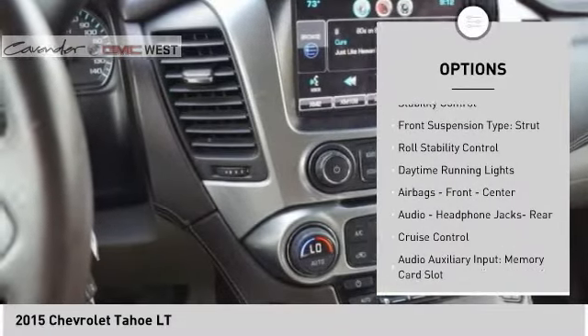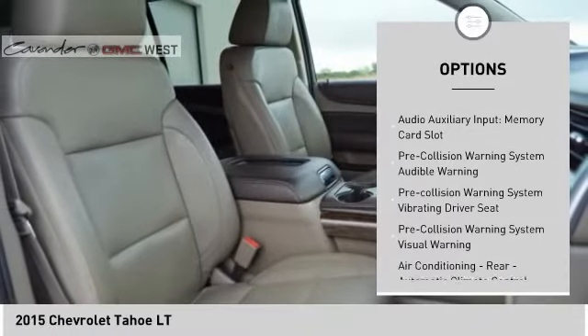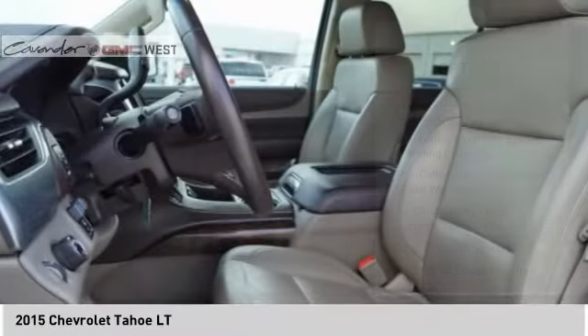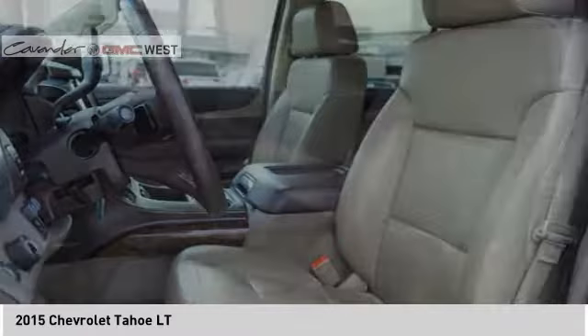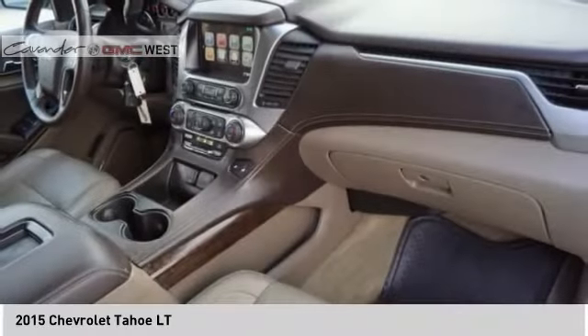Traction control. Stability control. Front suspension type: strut. Roll stability control. Daytime running lights. Airbags: front, center. Audio headphone jacks: rear. Cruise control. Audio auxiliary input. Memory card slot.